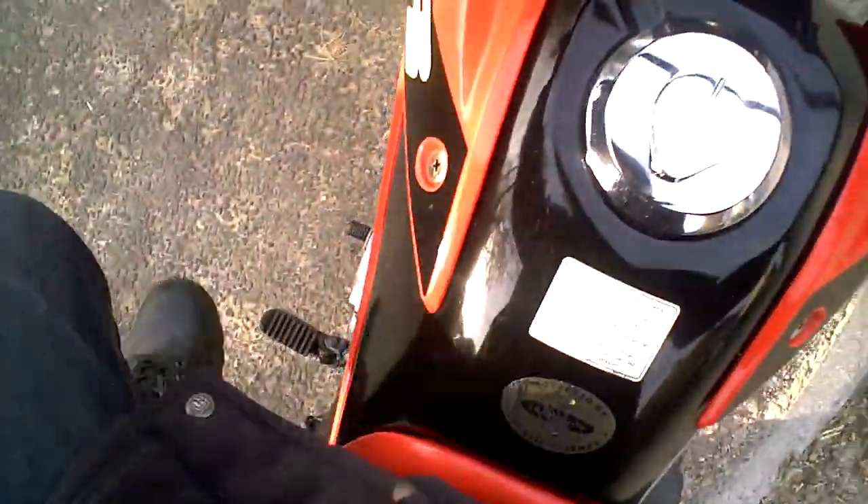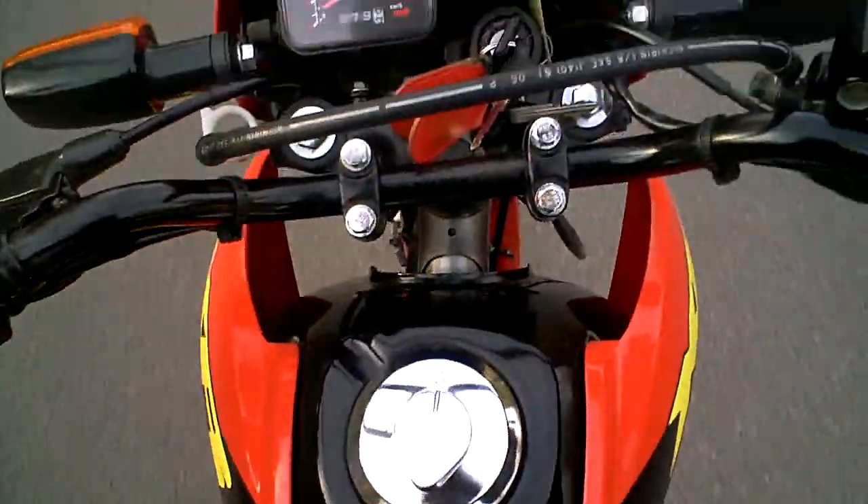This bike is a one-owner from new and it feels like it was a mature owner, a retired person, which is probably a little unusual for a style of bike like this.